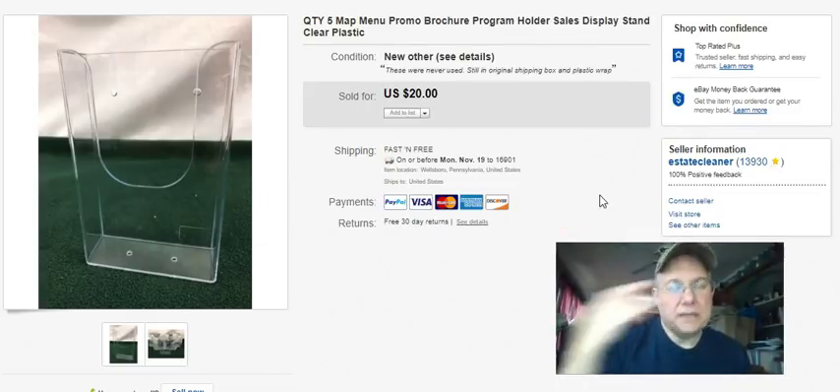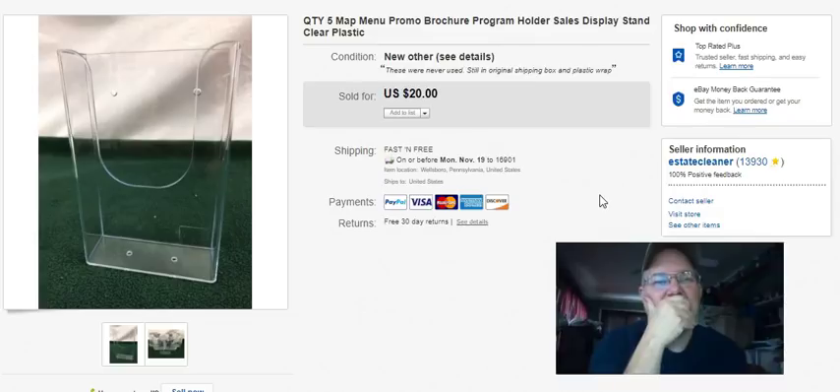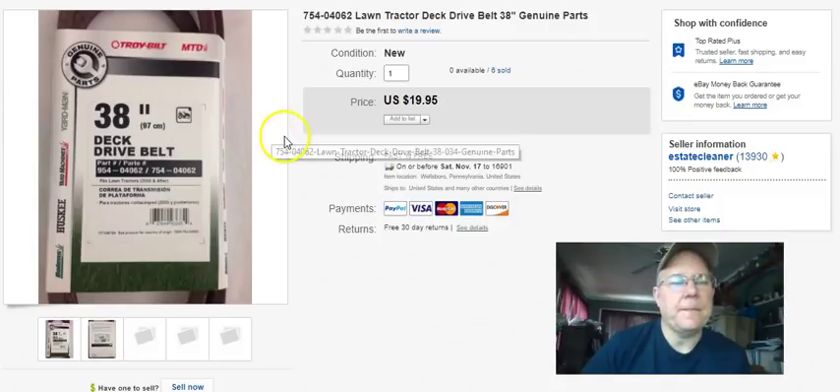This I got at a house cleanout so I didn't have any cost in them. There were five of them in a box, never used. Listed July 15th, sold September 29th for $20 free shipping - but then the guy cancelled and changed his mind, so no sale on that one.